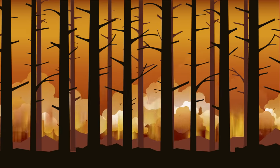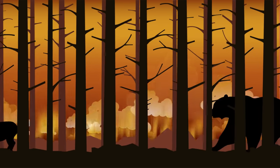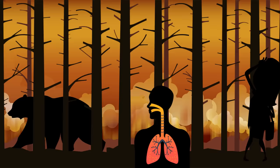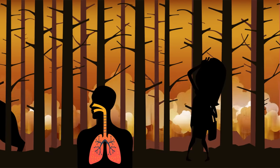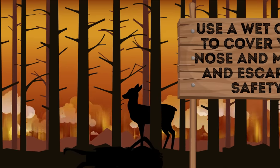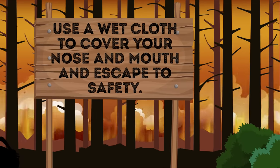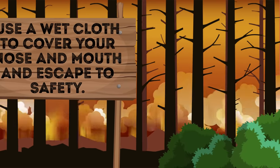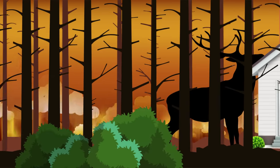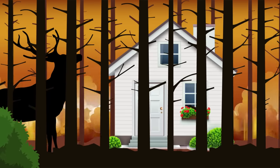Wildfires, both natural and man-made, spread at an amazing speed and destroy everything in their way. If you find yourself in a wildfire area, it is critically important to ensure that you can breathe — if you fail to do it, you can pass out in the midst of a danger zone. Use a wet cloth to cover your nose and mouth and escape to safety. Upwind of the fire and in a treeless and bushless area is the safest place you can go. The best option is to find any building to hide in. Remember to leave its doors unlocked so that the firefighters can save you if it comes to that.